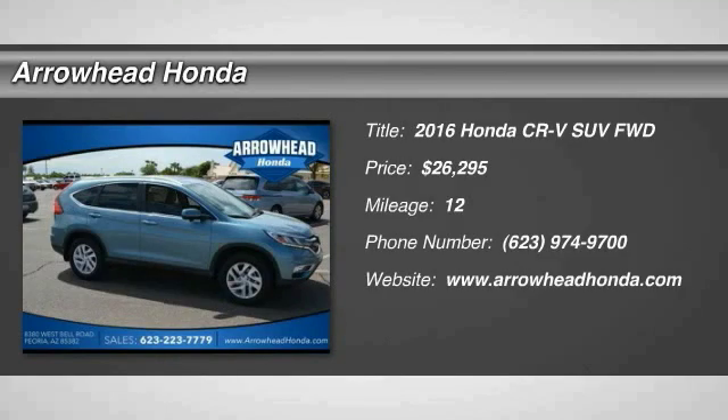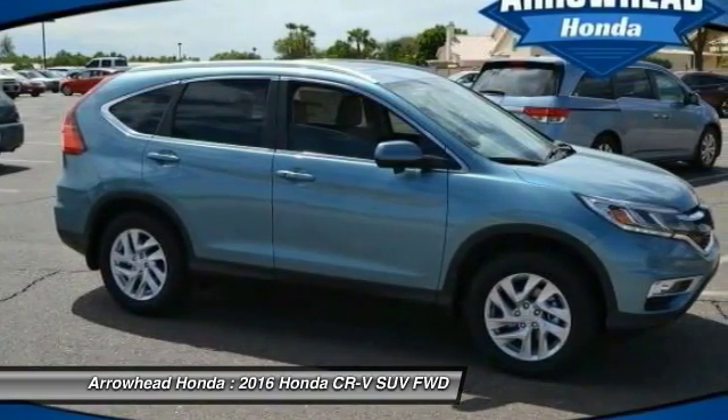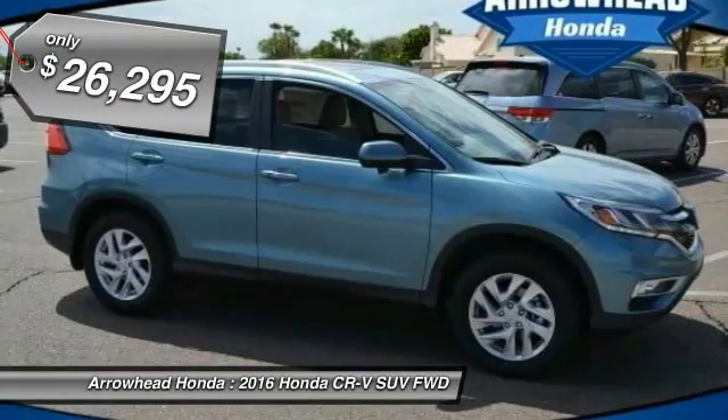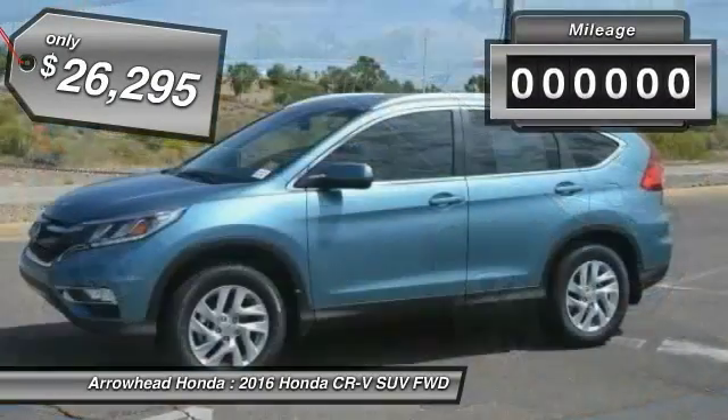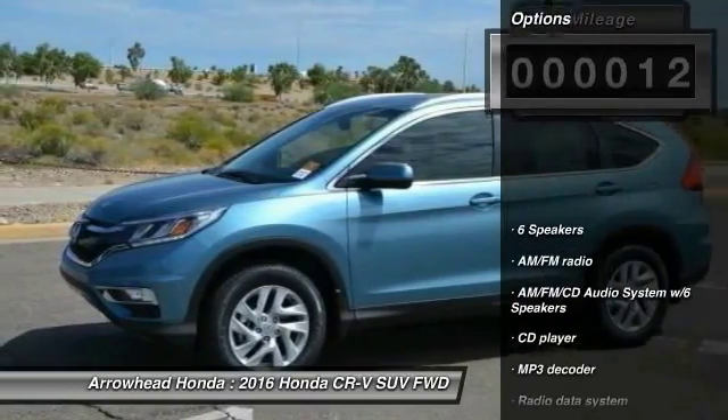2016 CR-V — a top recommended vehicle because of its car-like driving manners, good value, cool technology, and comfy interior, and is priced below $30,000. This vehicle has less than 100 miles. Here are some of this vehicle's great options.